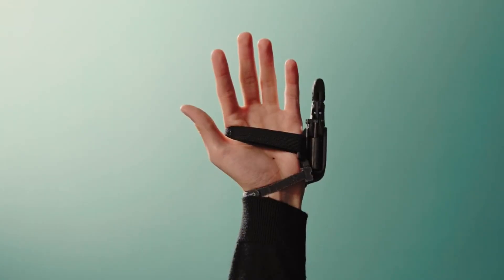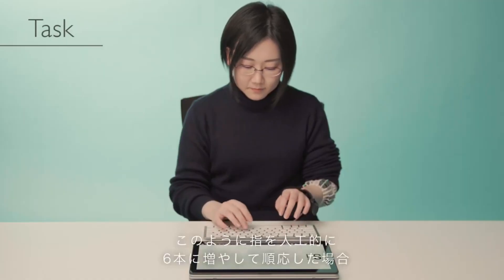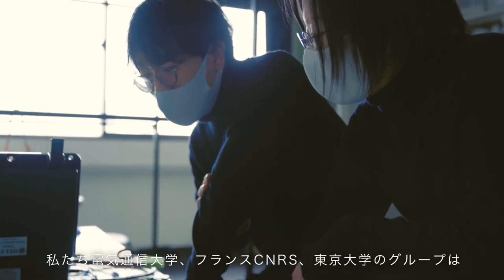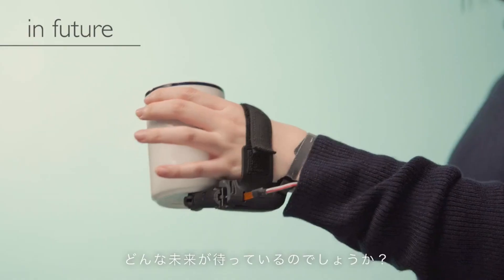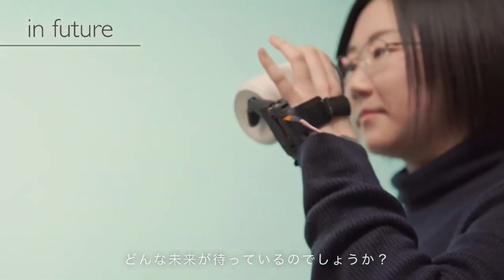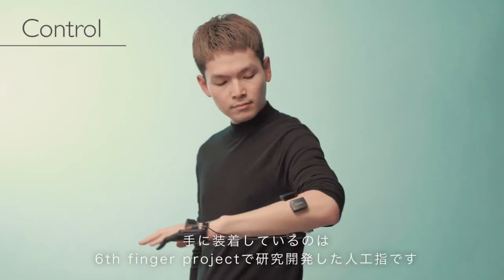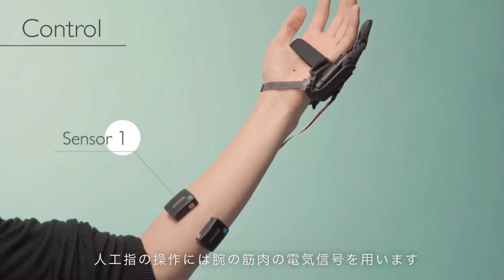Sixth Finger Project. Have you ever wondered what it would be like to have a sixth finger — how it would affect your perception, cognition, and behavior? These are some of the questions that the Sixth Finger Project aims to answer. This project is a collaboration between Japanese and French researchers who developed a wearable robotic device that acts as an independent supernumerary limb. The device is attached to the wrist and can be controlled by the user's muscle signals or by an external computer, and can move in three dimensions with tactile sensors providing feedback.